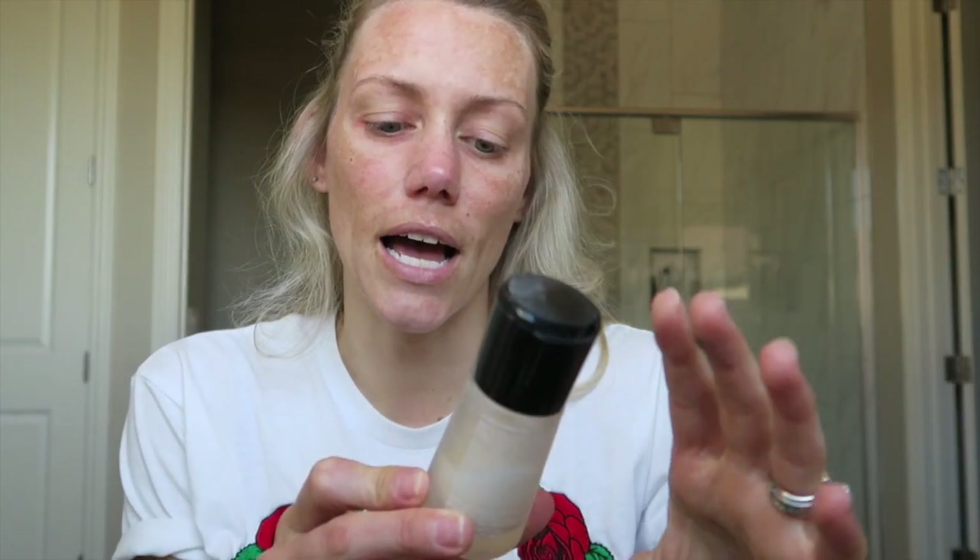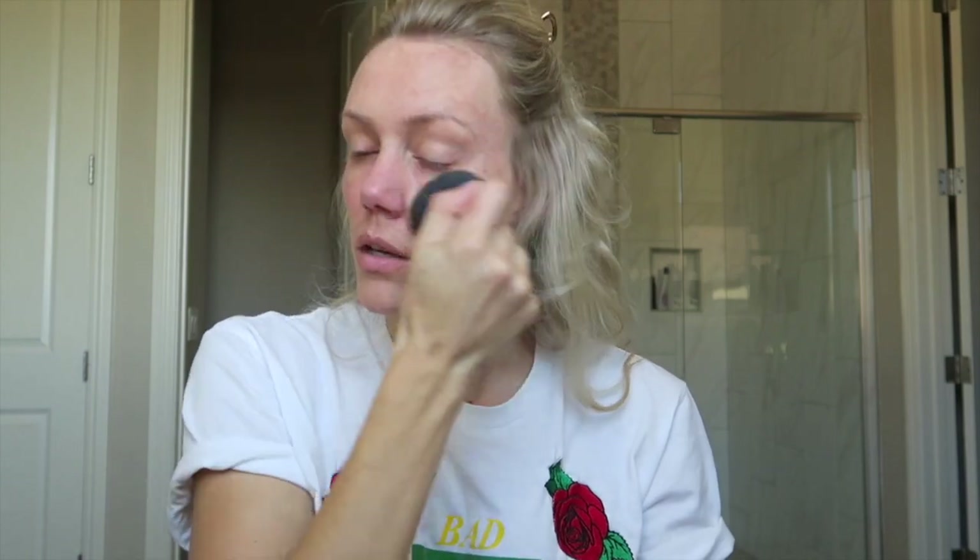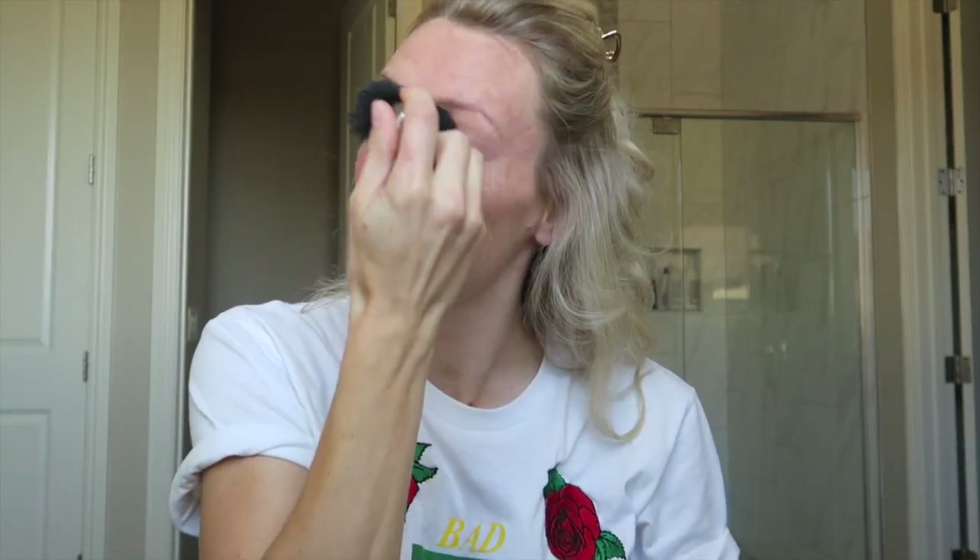Starting with my MAC Mineralized Time Check Lotion — this is what I use for a primer. So I have a little kabuki brush. I do one little pump and I just brush through. This is also the same brush that I do my foundation with. I probably shouldn't, but it's fast. Step one.